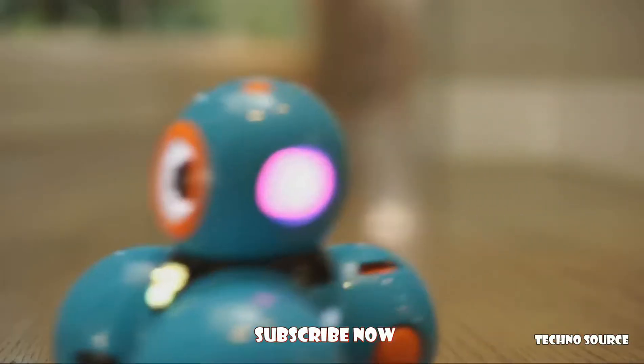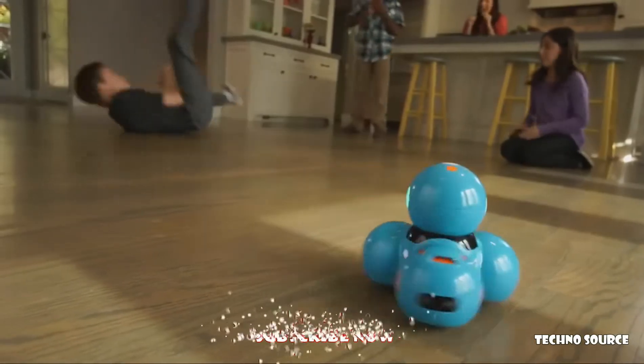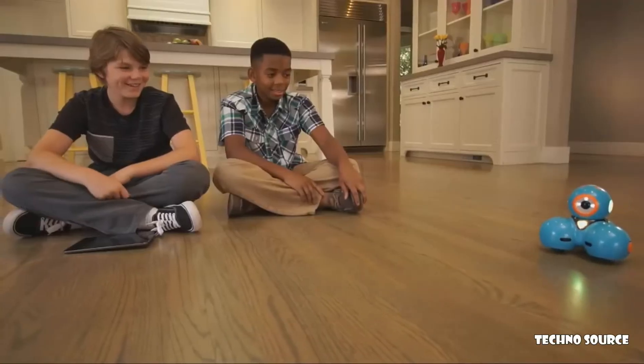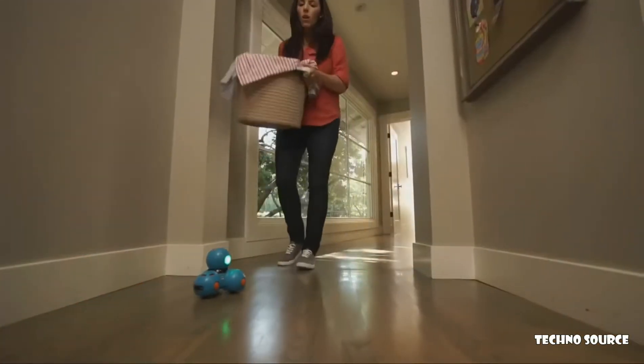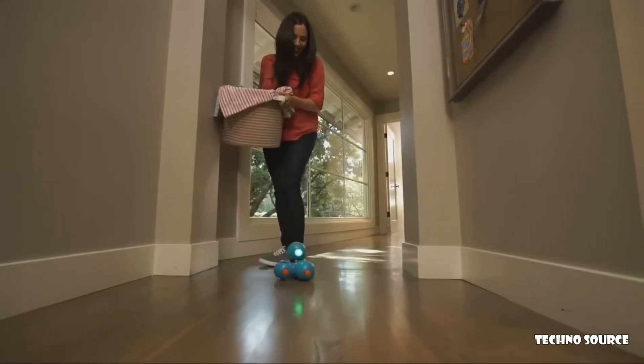Dash can do even more. He can dance, race around the house, respond to objects and sounds, and record your child's voice for a fun surprise. Watch out, Mom! I'm coming through!